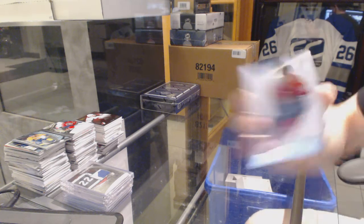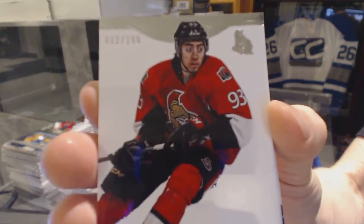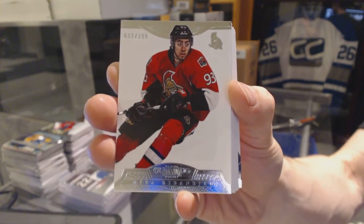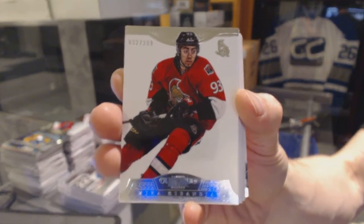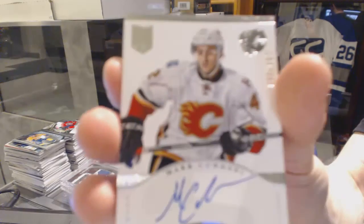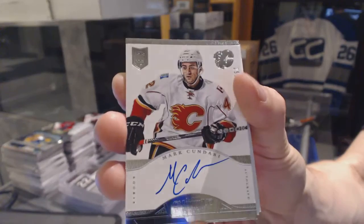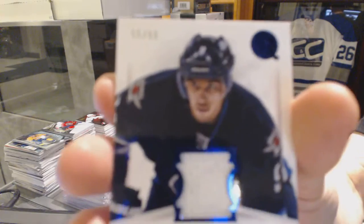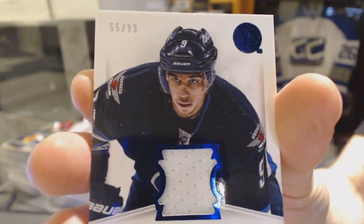Base card number 299 for the Ottawa Senators, Mika Zibanejad. We've got a rookie autograph number 299 for the Calgary Flames, Mark Kundari. Base jersey number 299 for the Winnipeg Jets, Evander King.